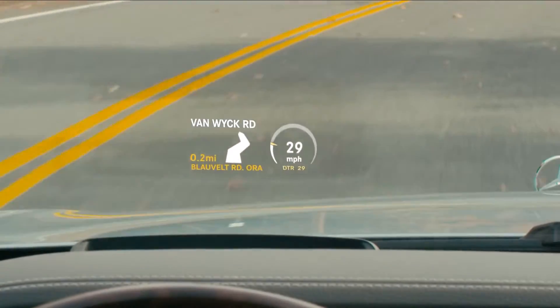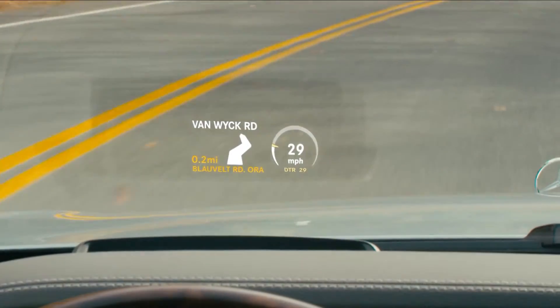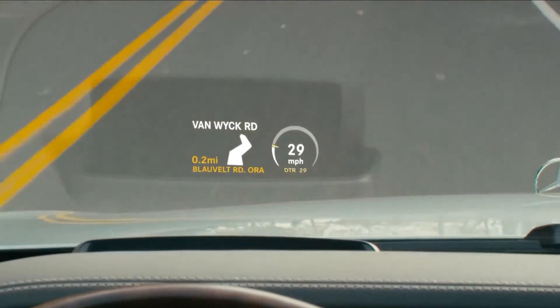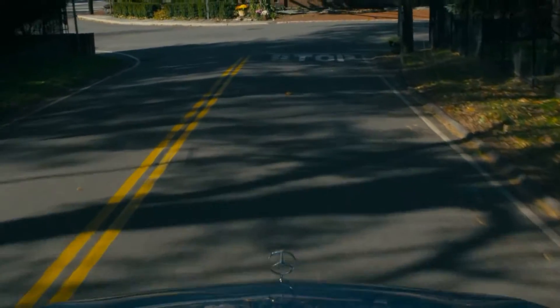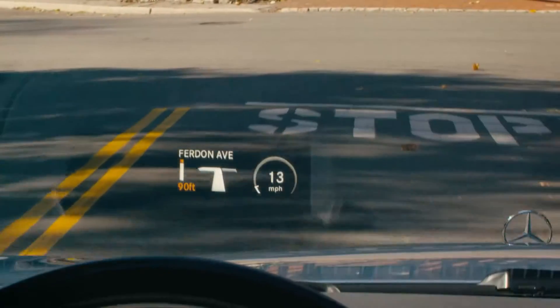If Command navigation is guiding you, the display shows your next maneuver and its distance from where you are now, along with your estimated arrival time based on current conditions, including traffic. As you approach a junction, a detailed diagram helps you prepare for the turn, including lane guidance with plenty of advance notice.